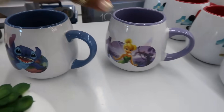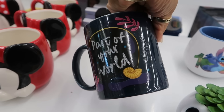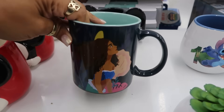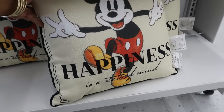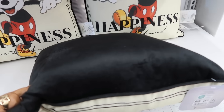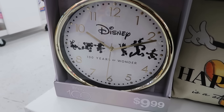Tinkerbell and Stitch. And this one — The Little Mermaid, 'Part of your world.' This pillow is cute — 'Happiness is a state of mind' — $15. And then there's this cute little gold clock for only $10. That is not bad.